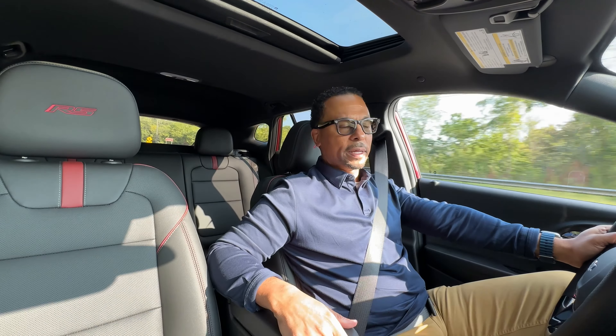Speaking of the steering wheel, here's how we control our cruise controls. We have a heated steering wheel, as well as accident avoidance that you can toggle on right here. On the other side, you can answer and end phone calls, change your radio stations, and the volume controls are on the back of the steering wheel.